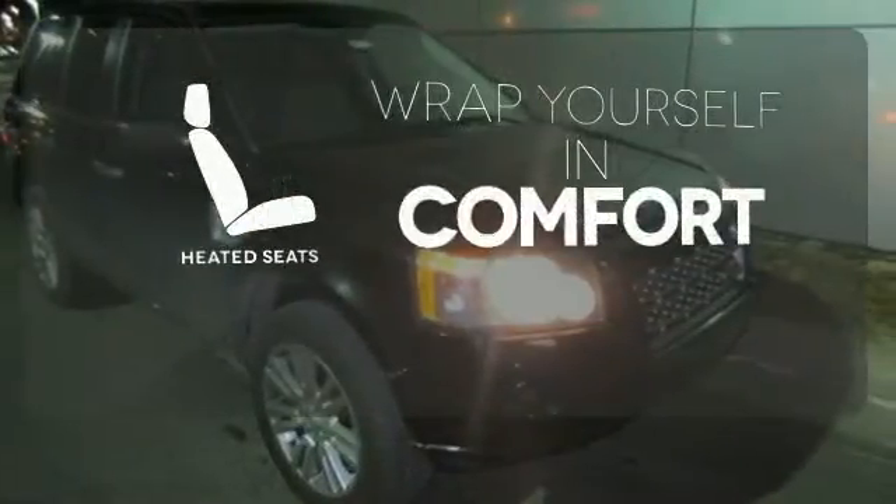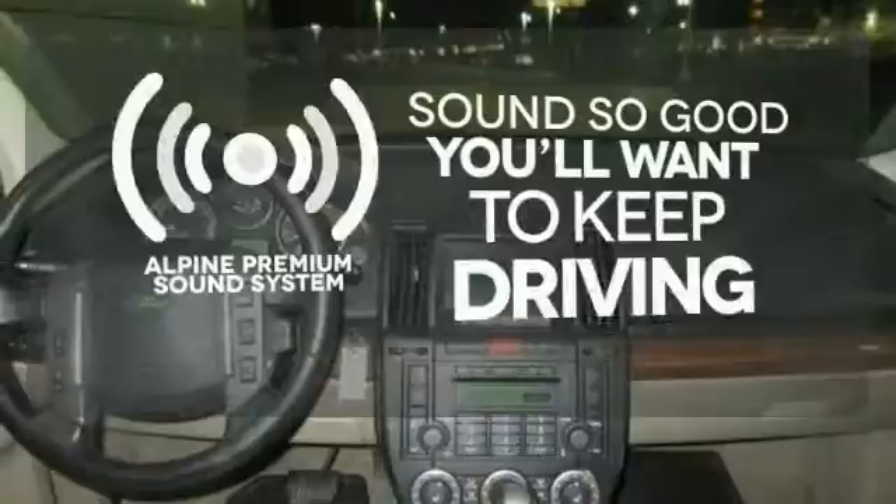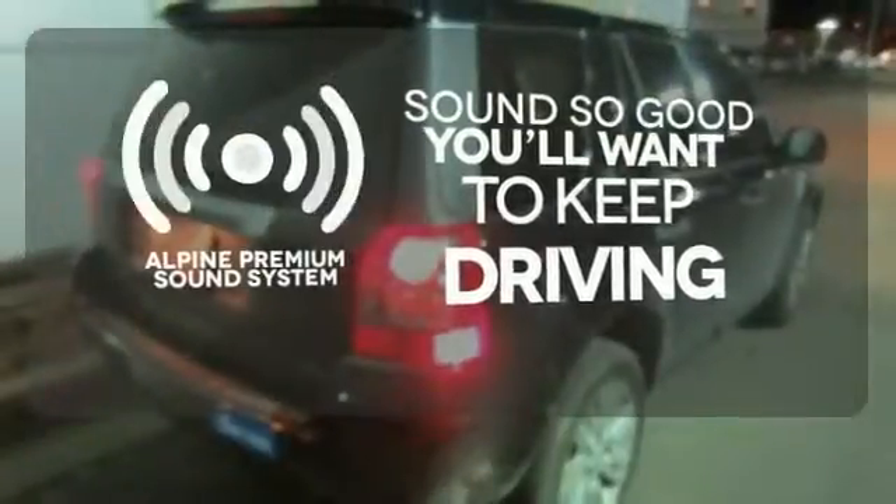Ward off the chills with heated seats. Feel the confidence as you control the road with four-wheel drive. Your favorite music has never sounded better, thanks to the Alpine Sound System.